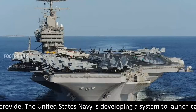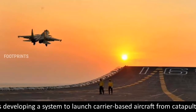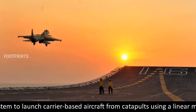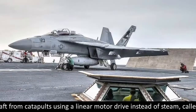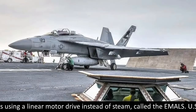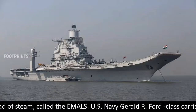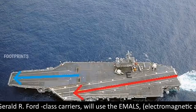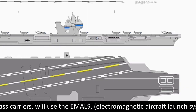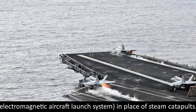The United States Navy is developing a system to launch carrier-based aircraft from catapults using a linear motor drive instead of steam, called EMALS. US Navy Gerald R. Ford class carriers will use the EMALS, electromagnetic aircraft launch system, in place of steam catapults.